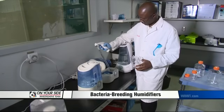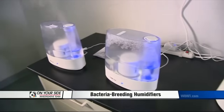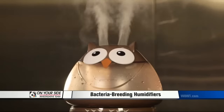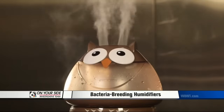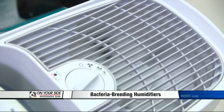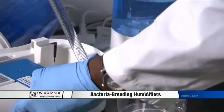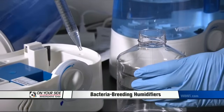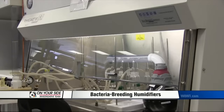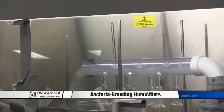Consumer Reports took a look at 34 humidifiers in three categories: vaporizers which emit steam, ultrasonic humidifiers that release a fine mist into the air, and evaporative humidifiers which blow air over a wet-wick filter. Over the course of three days, testers measured the growth in the humidifiers' tanks. In a second test, they added bacteria to each tank and measured whether any bacteria came out in the humidifier's mist.